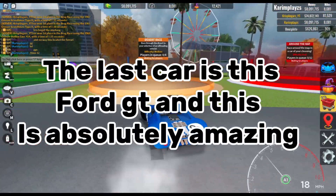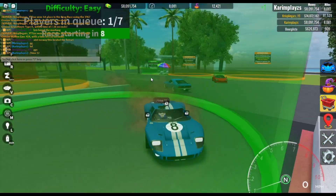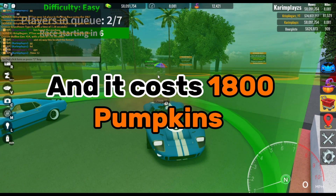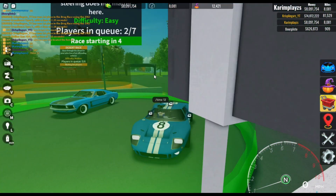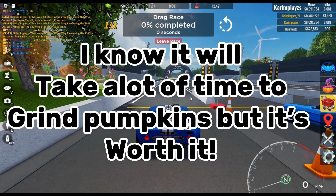The last car is this Ford GT, and this is absolutely amazing. It costs 1800 pumpkins. I know it will take a lot of time to grind pumpkins, but it's worth it.